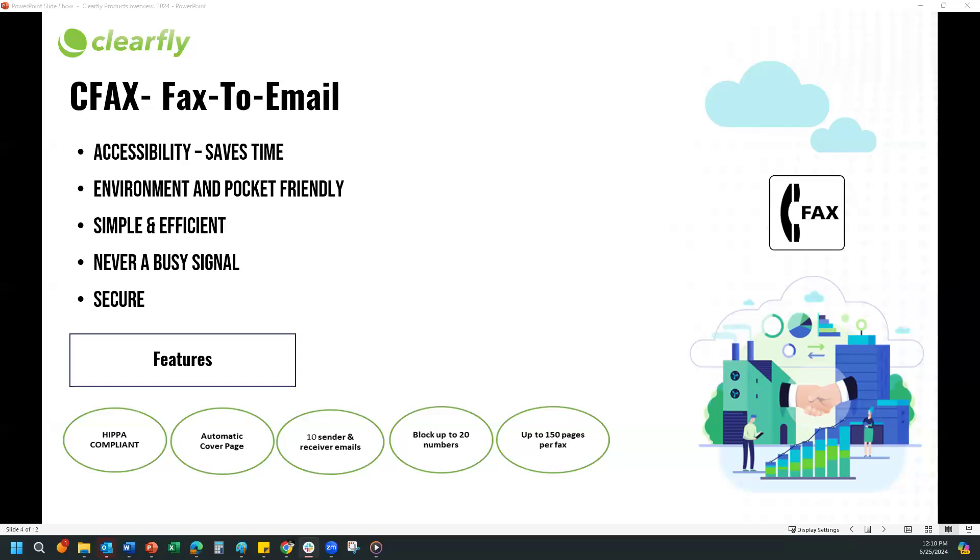The customer can do a CFAX on a month-to-month contract, but a 30-day notice is required. If the customer does not have a SIP trunk with us, they will also need to set up an auto pay since CFAX products are billed in arrears. But you can definitely do a standalone CFAX. Any questions on CFAX?